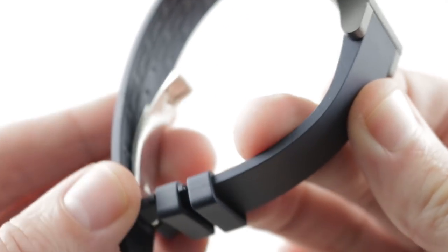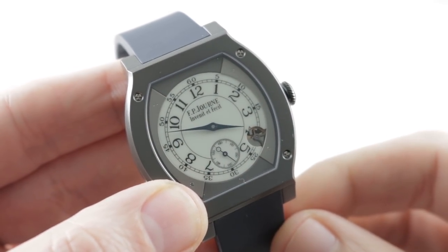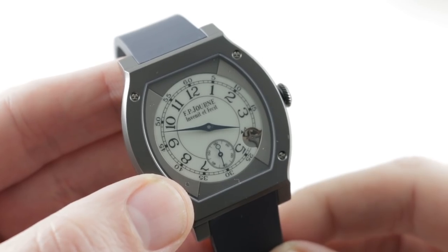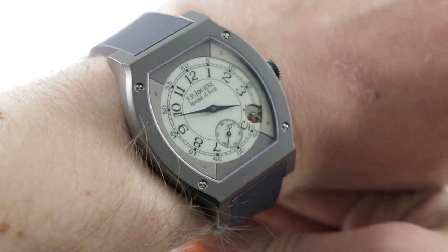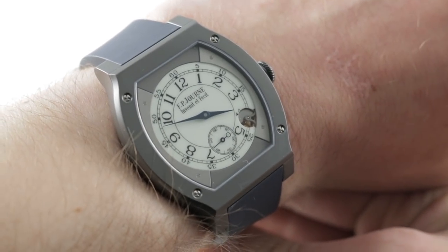The Elegant 48 launched back in 2016 and it was by popular demand. A lot of men had seen the 2014 FP Journe Elegant women's watch and thought that without the diamonds, in a larger case size, they would be all about it — and that's exactly what FP Journe delivered. Subsequently, the brand also delivered the T-Talt coating, a plasma oxidation on top of grade 5 titanium.